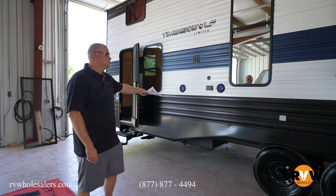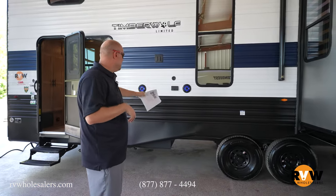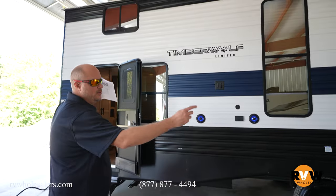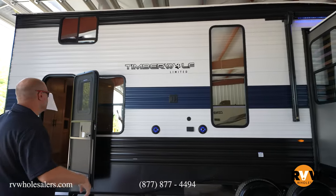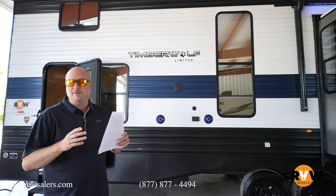You've also got outside speakers, a spot where you can bring the TV out, hang it outside, and plug in as well. Then you've got another entry that goes not only into your living room and kitchen, but also your rear bedroom. Next, we're going to move on the inside and go through all the big features and all the cool things on the interior.